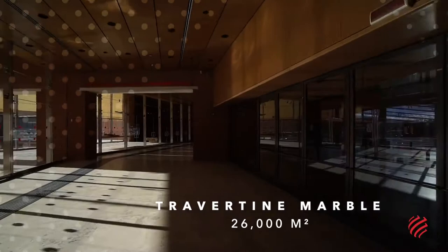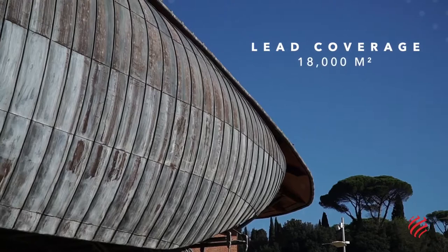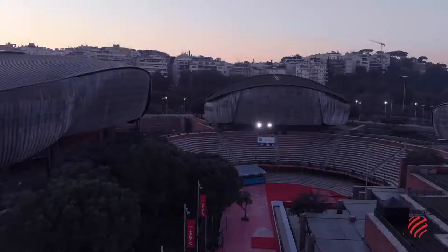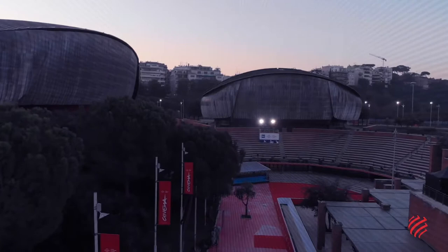Travertine marble is used for the floors and for the halls of interior rooms. Lead is also used for full coverage of the music hall roofs. This monumental work has become the home of Italian music and cinema.